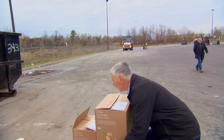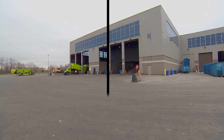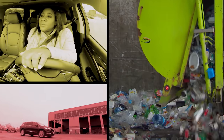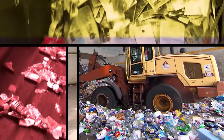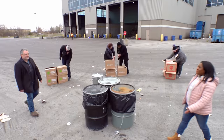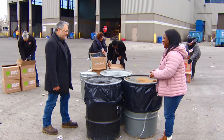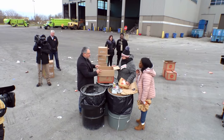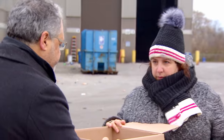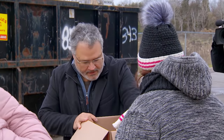Our three families collect all their packaging for a month. Now we're meeting at this Durham waste facility just outside Toronto for the big recycling reveal. Peter Vega is the manager of waste management here. The box is fully recyclable in the blue box program — that's good.